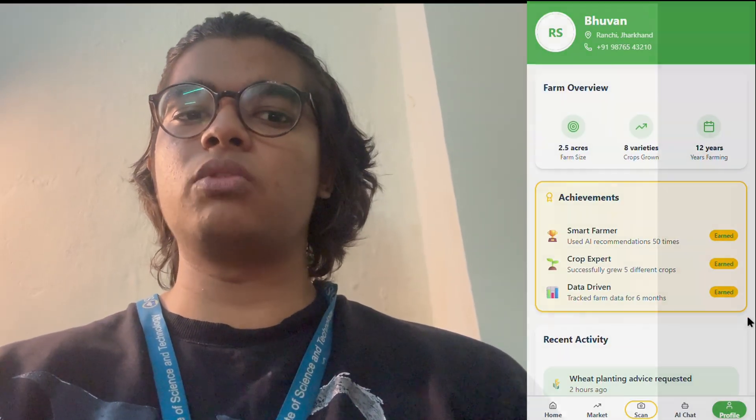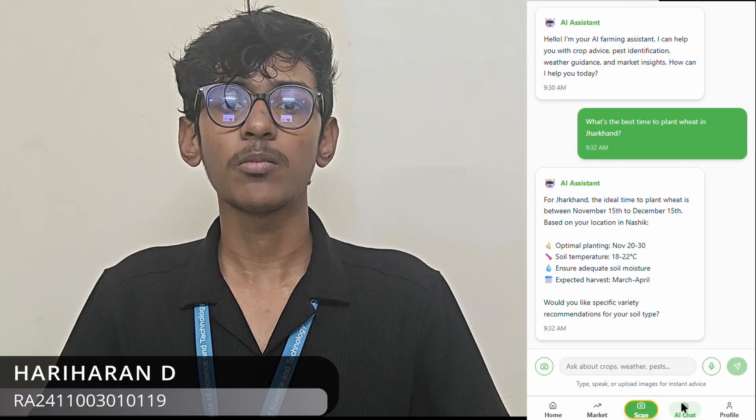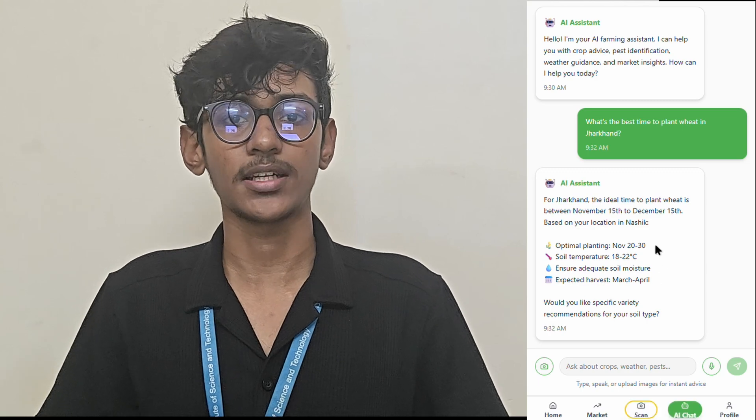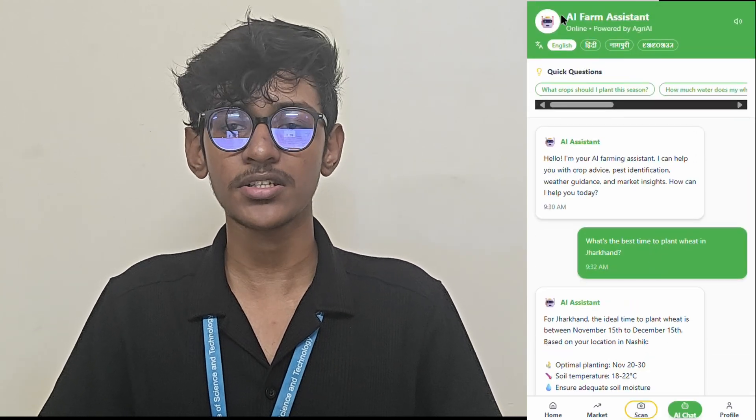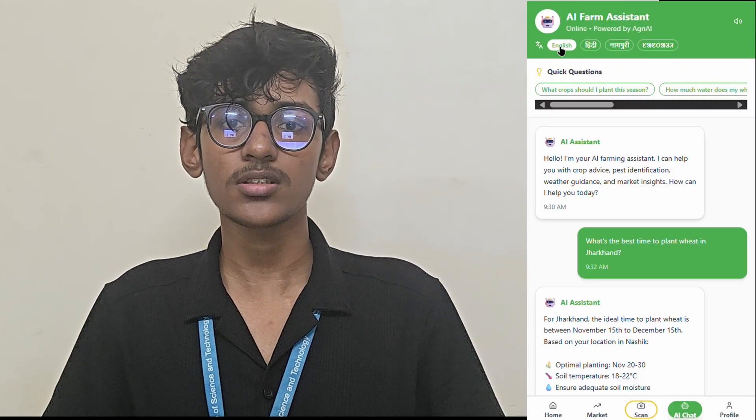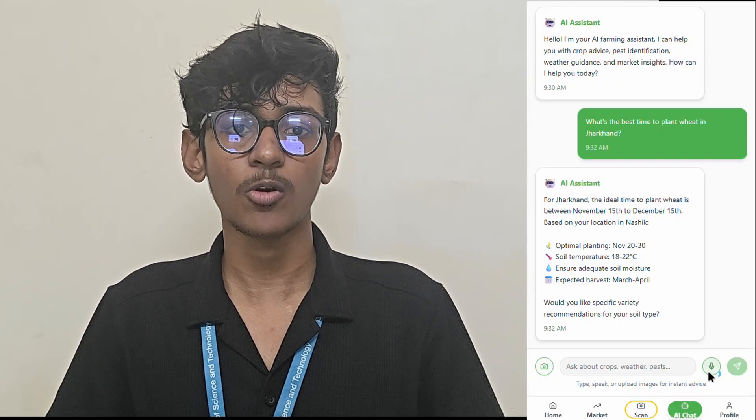The AI chatbot acts as a personal farming assistant, guiding farmers in choosing crops, cultivation practices, irrigation, risk control, and marketing. The chatbot supports multiple languages and voice commands, creating a more interactive and farmer-friendly ecosystem.